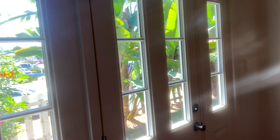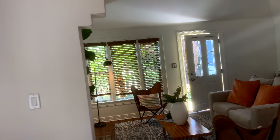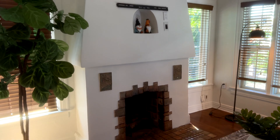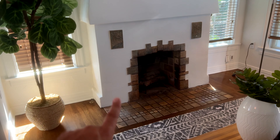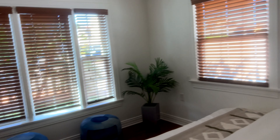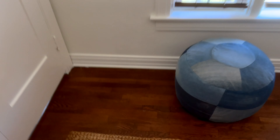Looks like this might have been the main entrance at one point, and it looks like they closed the gate and now they're using the side door. I would actually rather close that out and keep this as an entrance. Vaulted ceilings, traditional wood-burning and gas fireplace. Bedroom number one — this is a two bedroom, two bath. Original wood flooring.